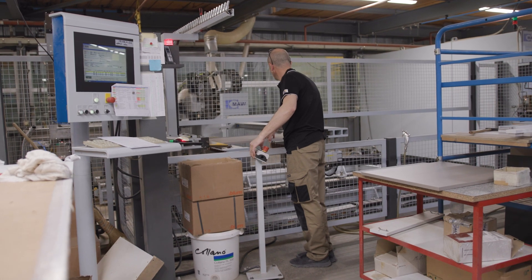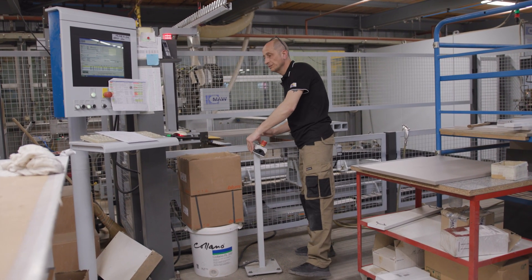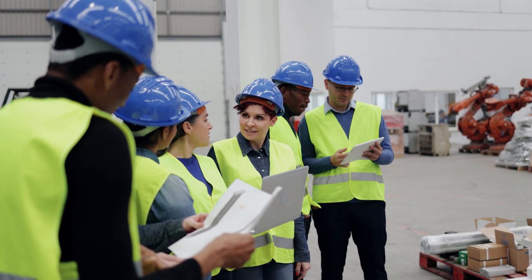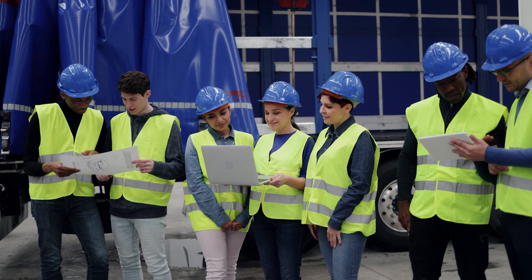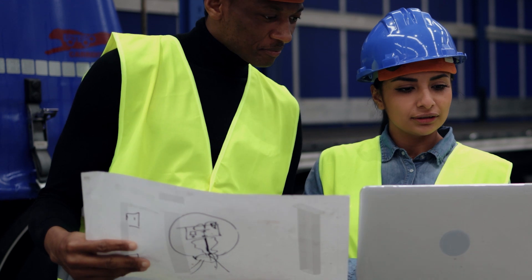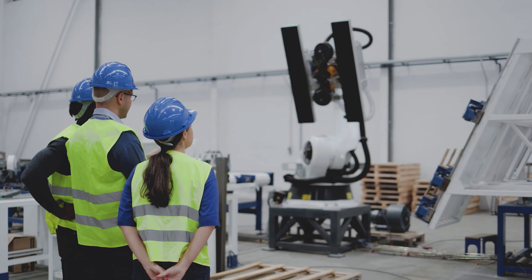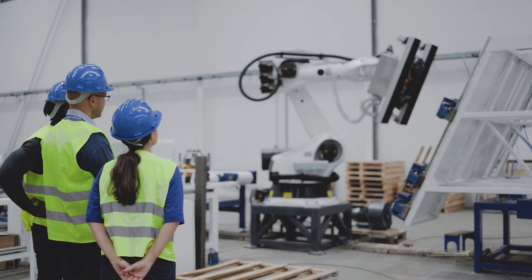Imagine a world where learning to work with robots is as easy as playing a video game. Currently our workforce training relies on slides and workshops, leaving a gap in preparing workers for the high-tech demands of Industry 4.0 and hands-on experience with robots.